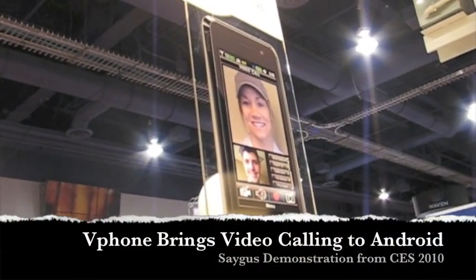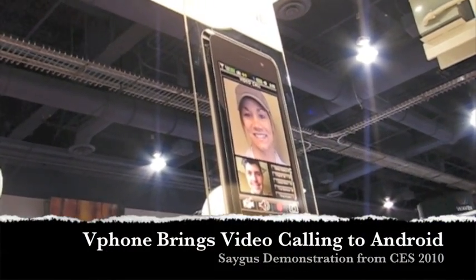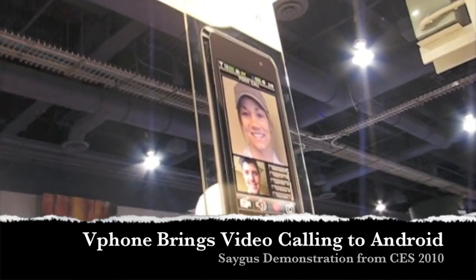This is Intu Mobile at CES 2010. We're taking a look at the V Phone from SEGUS. It is the first Android phone with video calling. We've got Chad Sayers here with the CEO showing us the new device.